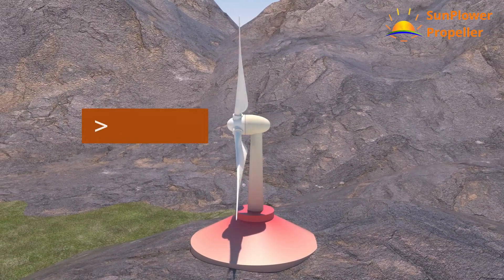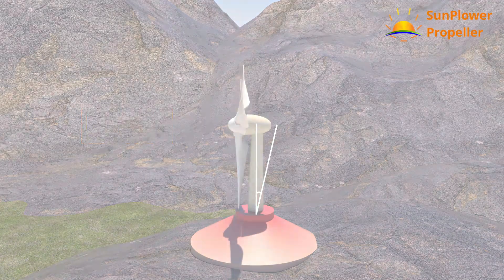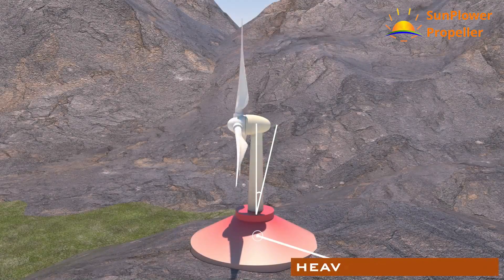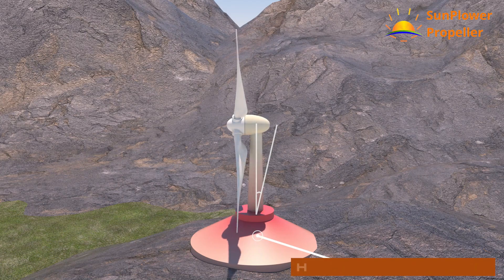We all know screw-type wind turbines. They need very high cut-in wind to start rotating. They also have very high bending forces acting on the mast and foundation, which drives the need for a highly expensive and heavy foundation. On top of that, screw propellers cut birds and insects.